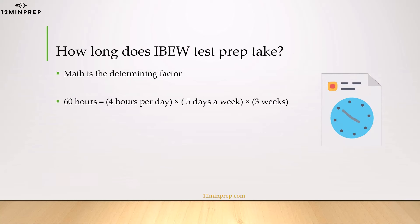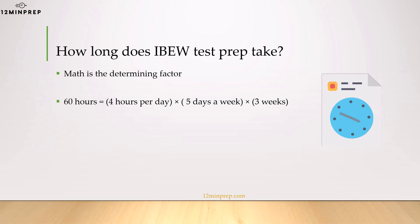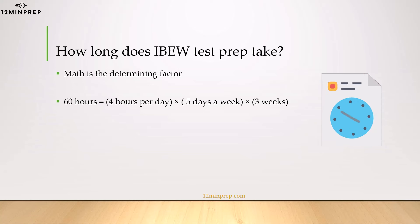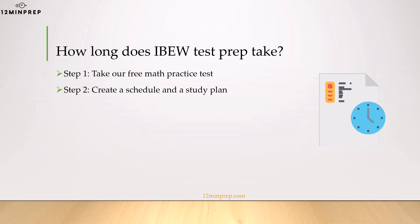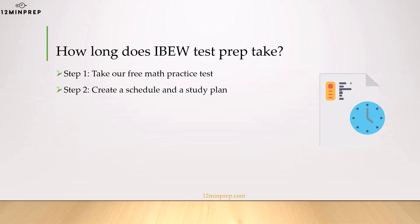The entire length of your prep journey will almost completely rely on your condition in math. A basic college algebra course which includes all the materials seen on the test spans around 60 to 80 hours. Generally speaking, if you're weak at math, you better start prepping at least three weeks in advance. If you're good at math, you may only need a week or so. The best way to gauge how much time you'll need is by taking our free math practice test, and according to its results, you can start thinking about a timeline.